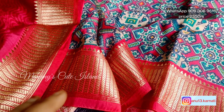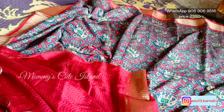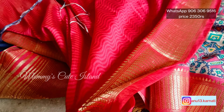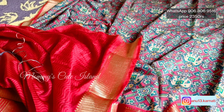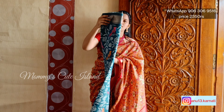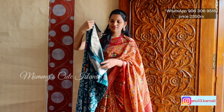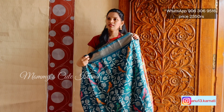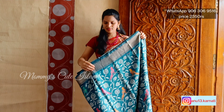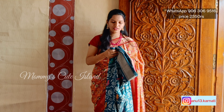This is sari number 2. As I said, it is a pink and gem blue combination. There are a lot of blouses with beautiful colors. It has a very unique color with a unique print — a lot of parrots with orange and pink. It is a very colorful sari.